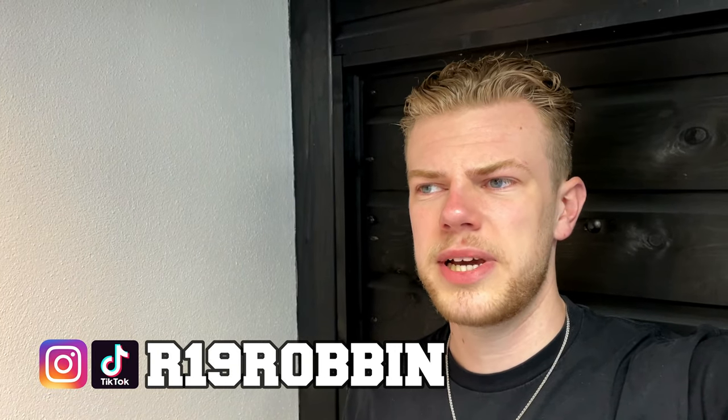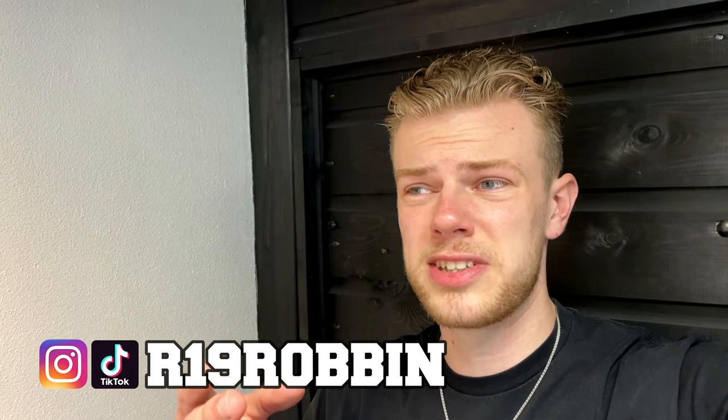It's been a while since I made a video on this channel — actually more than a month, almost two months. But we're back! The reason why I haven't made a video in such a long time is because I got into trouble with the police. Also, my camera is broken, that's why I'm filming currently on my crappy iPhone 12.